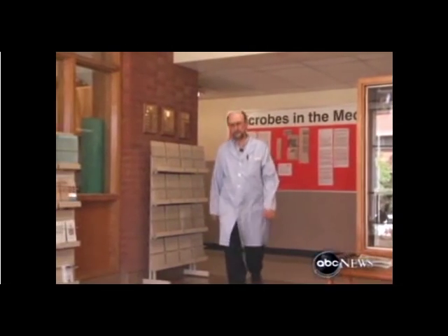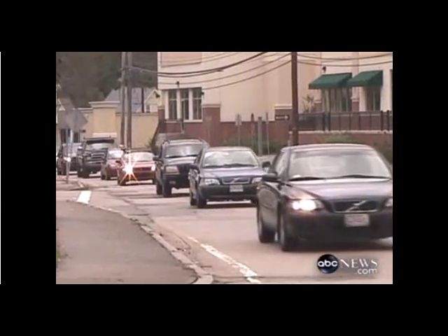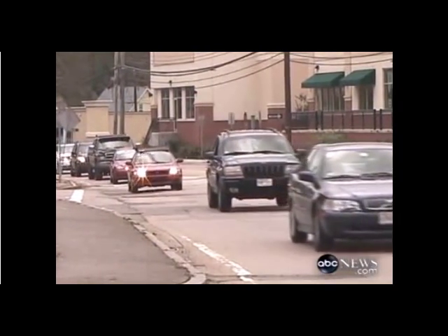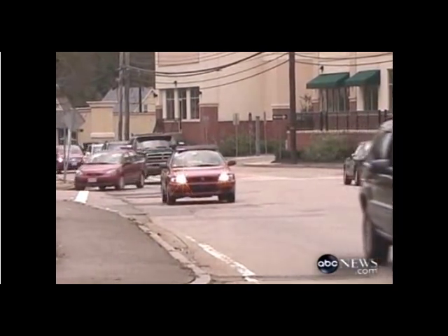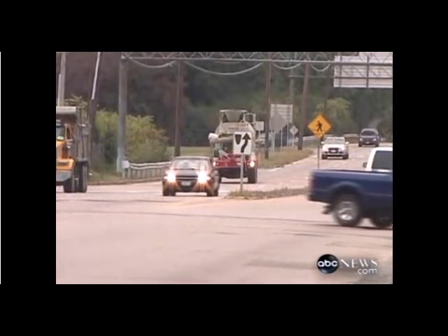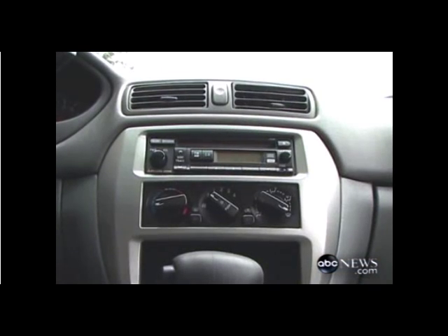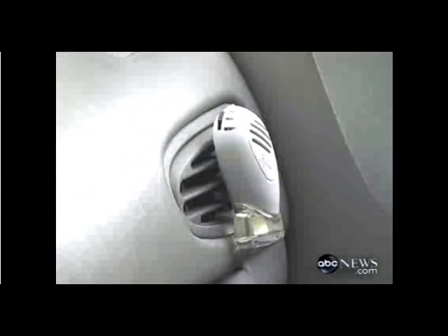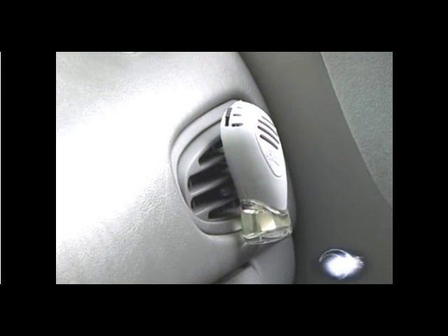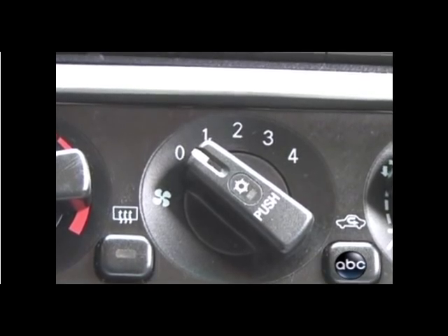We did a study on the microbiology of cars and determined what the risk might be of being exposed to microorganisms that can produce allergies or cause disease. What we found was that cars in hot, humid environments acted like saunas — there were large numbers of bacteria in those cars. But cars in more northern latitudes, like in Chicago, acted like refrigerators, and molds or fungi dominated in those cars.